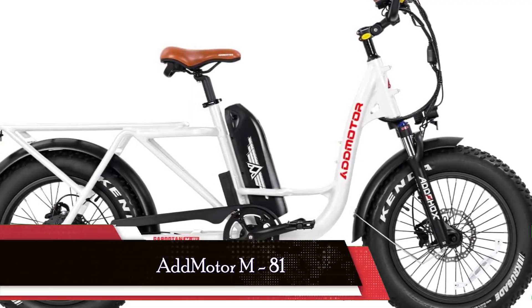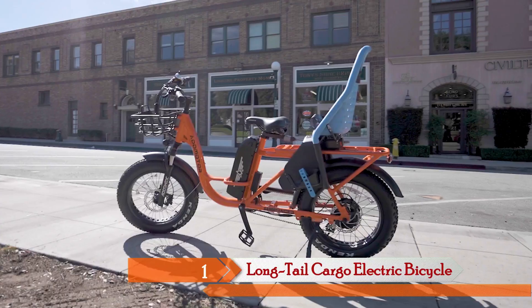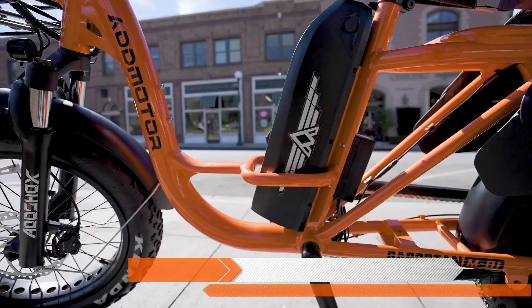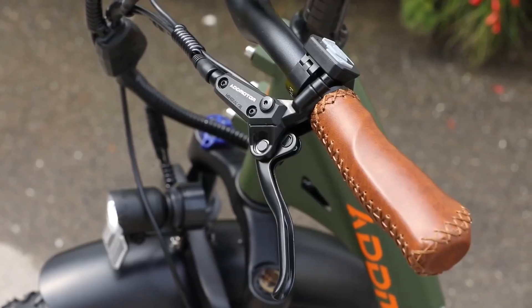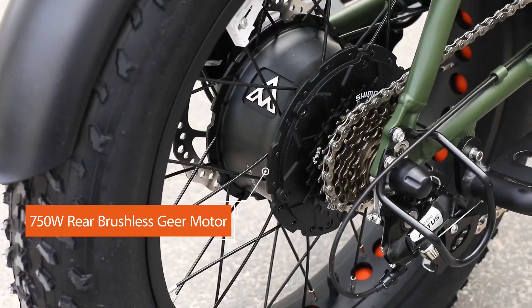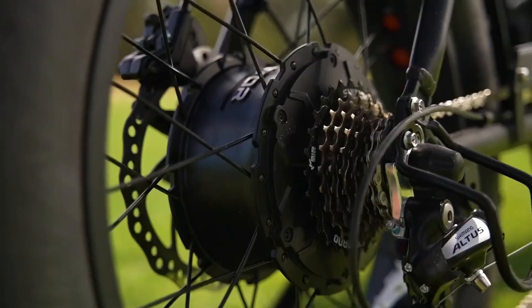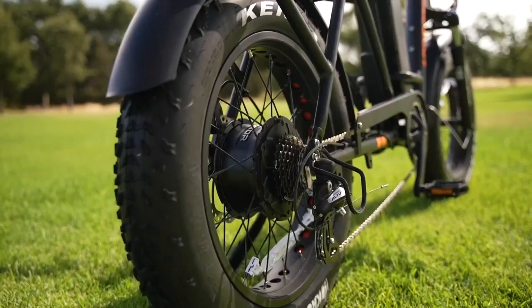And now let's unveil the star of our show: the Admotor M81. This long tail cargo electric bicycle is designed to redefine utility and power. The 48 volt 750 watt rear brushless motor is a true powerhouse, and those colossal 20 by 4 fat tires ensure you're ready to conquer any terrain with confidence. What sets the M81 apart is its exceptional battery — a 20 ampere hour behemoth that delivers an astounding range of 105 miles on pedal assist one. The sturdy frame can carry adults weighing up to 350 pounds, and the optional rear child seat makes it an ideal choice for family adventures.